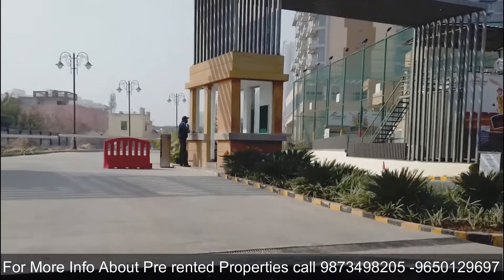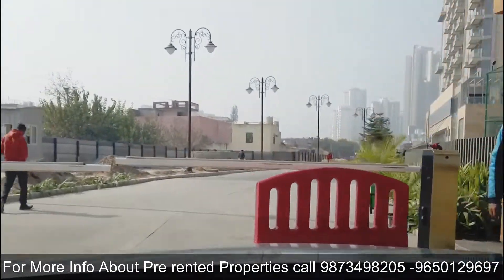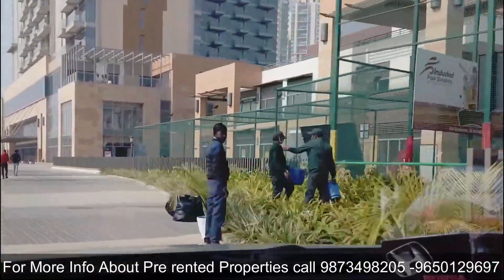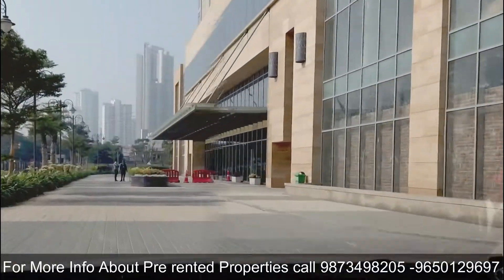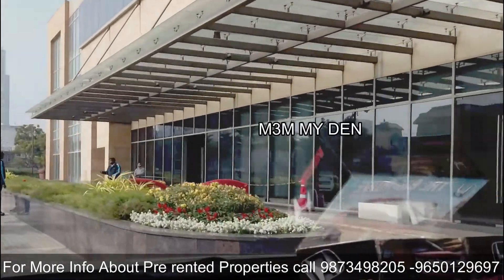M3M Business Park is a premium office space complex spread over 5 acres of land, which is part of the 18-acre M3M Urbana master development, which includes a retail market, service apartments, and premium office spaces.